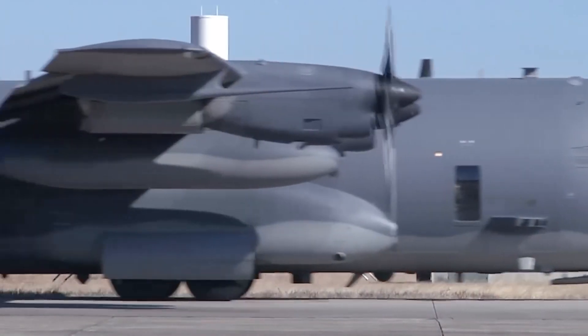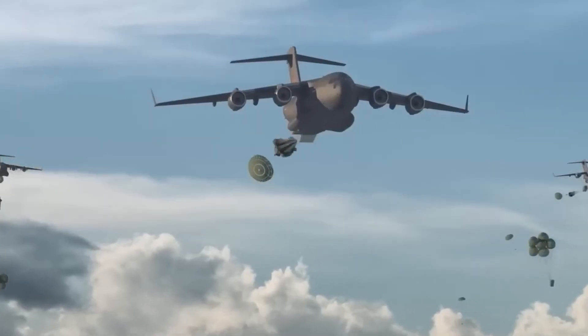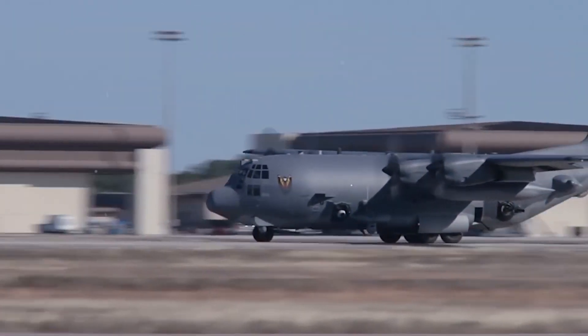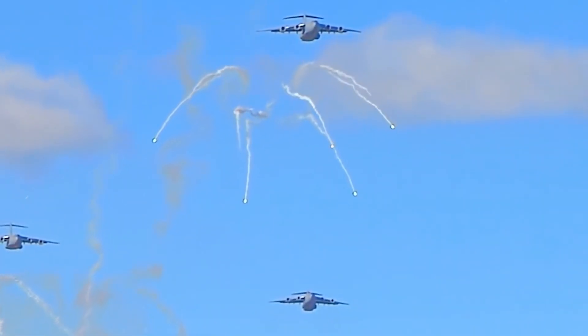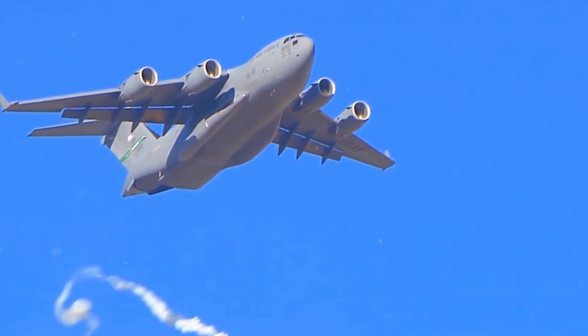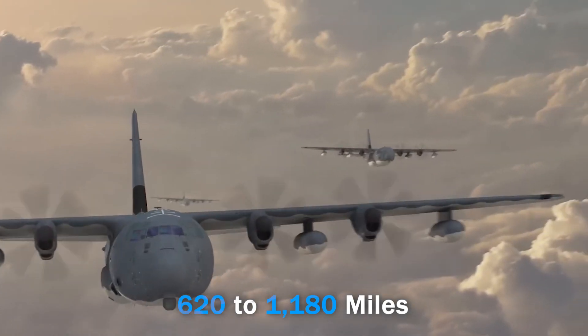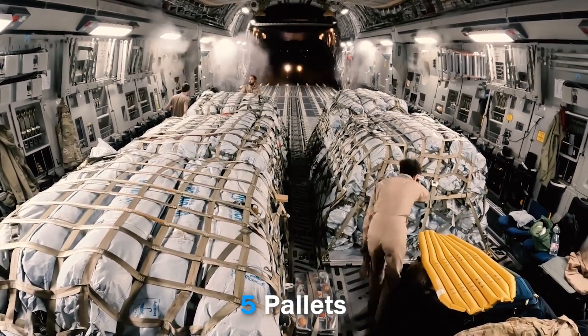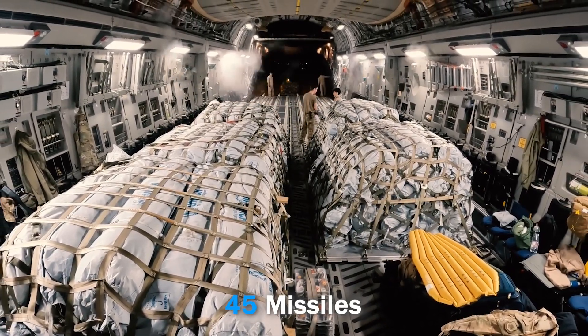This innovative system not only enhances the United States Air Force's capabilities, but also offers strategic strike capabilities to allied forces with cargo aircraft. For example, a C-130 can deploy up to 12 AGM cruise missiles from a safe distance of 620 to 1,180 miles using two Rapid Dragon pallets. The larger C-17 can carry five pallets, for a total of 45 missiles.